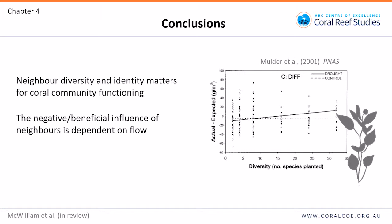To conclude: neighbour diversity and identity matter for coral community functioning, and the negative or beneficial effect of neighbours is highly dependent on flow. These results are comparable to observations in other systems including plants, where there's a limited diversity effect under normal conditions but a benefit of diversity under drought — plants more susceptible to drought benefit from others that maintain humidity, very similar to what we found for flow-sensitive corals benefiting from neighbours.